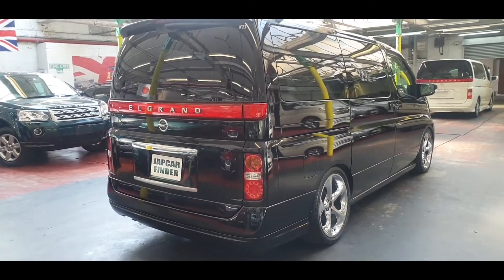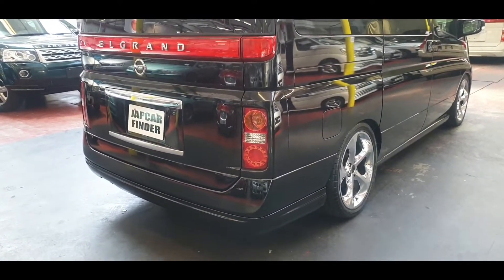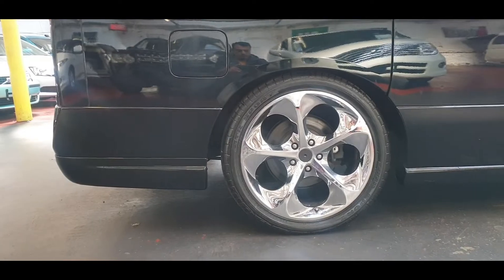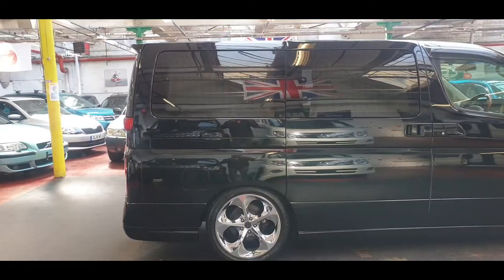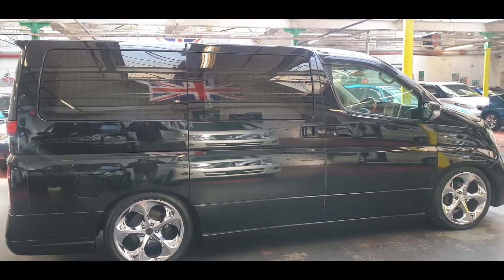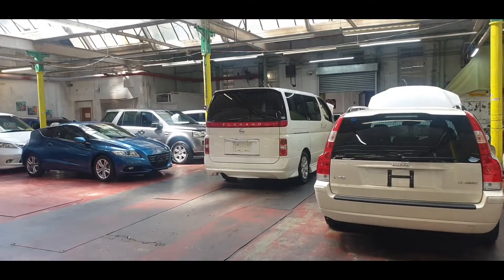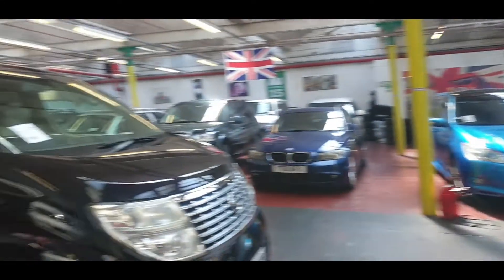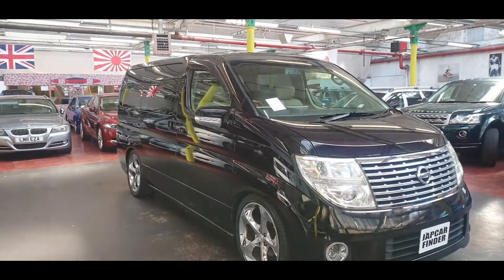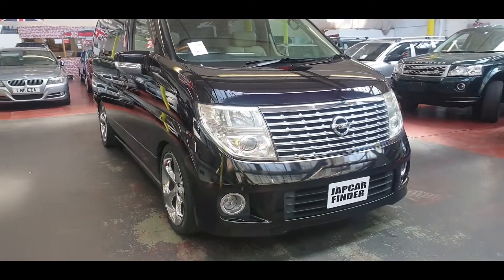These are quite hard to find — these are the top spec vehicles, especially with the axle and 4-wheel drive. The MOT is going to be done on this car within the next couple of days, and then we're going to send all the documents to the DVLA for registration.